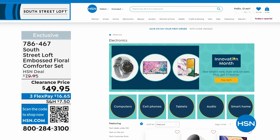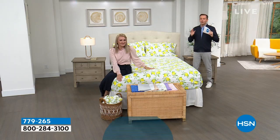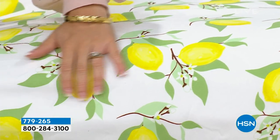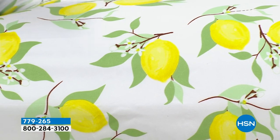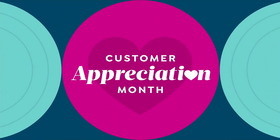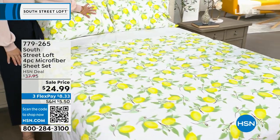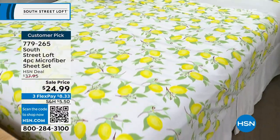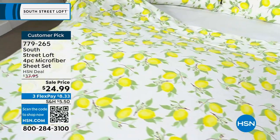We are about to do a phenomenal microfiber sheet set that is going to knock your socks off. Stephanie loves these and so do I. Before we reveal the price — this is a flat sheet, a fitted sheet, and two pillowcases. When we normally present this, we're excited about the HSN deal price of around $38. But tonight we are down to our lowest price ever: $24.99. And no matter what size — twin, twin XL, full, queen, king, or California king — everybody pays that same low price of $24.99.